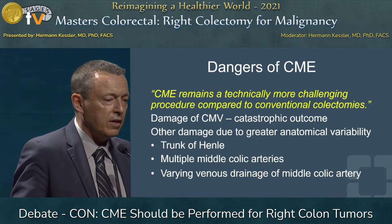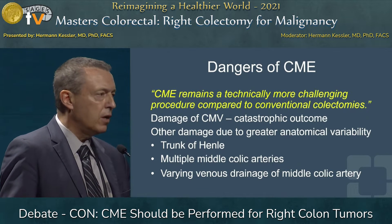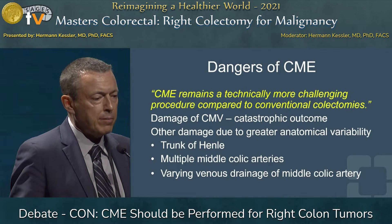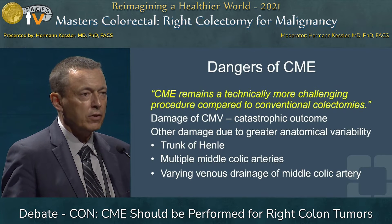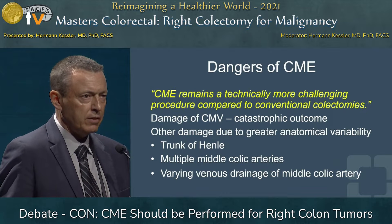They say CME remains a technically more challenging procedure compared to conventional colectomies — you've heard this from all the presentations today. And if there's damage of the SMV, it must be managed, as it's a catastrophic outcome. We've seen this very nicely in the video. You need to be able to master these complications.